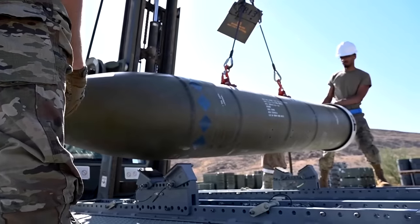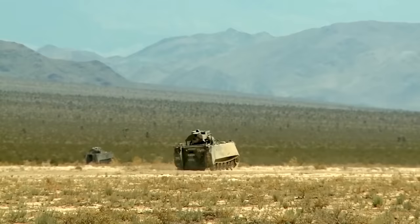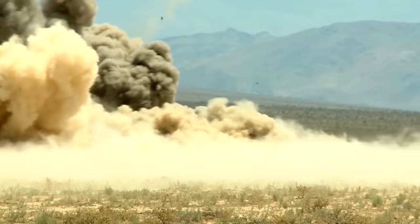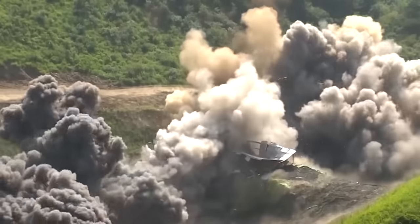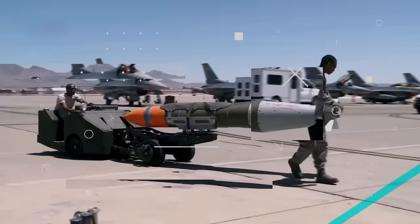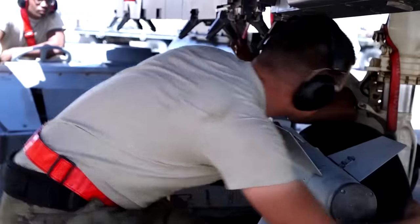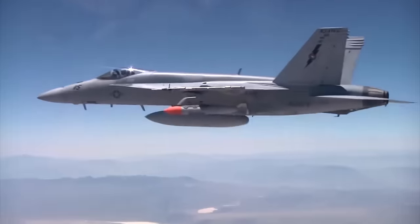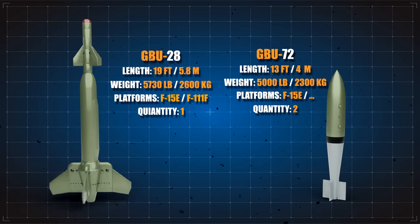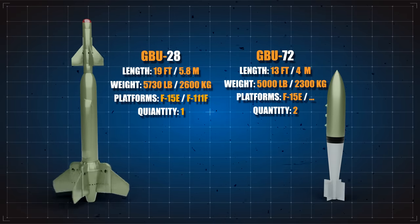A new version of the Bunker Buster Bomb, known as the GBU-72, is expected to be more powerful than its predecessors. A few tests of the new design were carried out in 2021, and new trials continued throughout 2022. Key differences between the older and newer designs revolve around weight and internal navigation. With a new GPS-assisted internal navigation system, the GBU-72 can operate under any weather conditions. With a 600-pound weight reduction, it can also be carried by different bombers, including conventional strategic and stealth bombers.